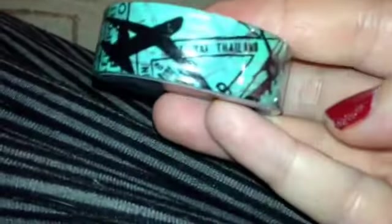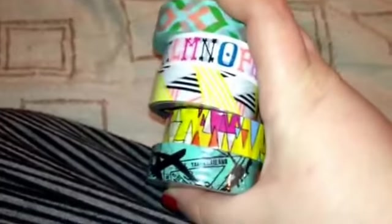And then the last washi tape I got has Portugal and airplanes on it, and it also says Thailand. I don't know if there are any more of these ones out or not, but these are the ones I found at the Dollar Tree so far. I got one of each of them so far — all the ones that my Dollar Tree had.